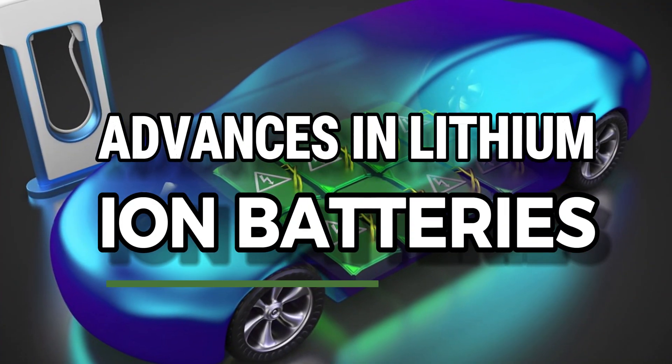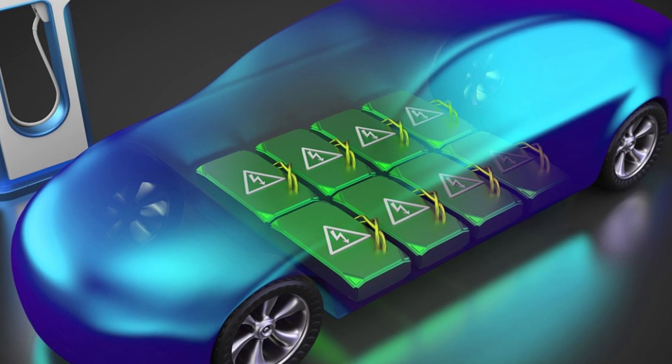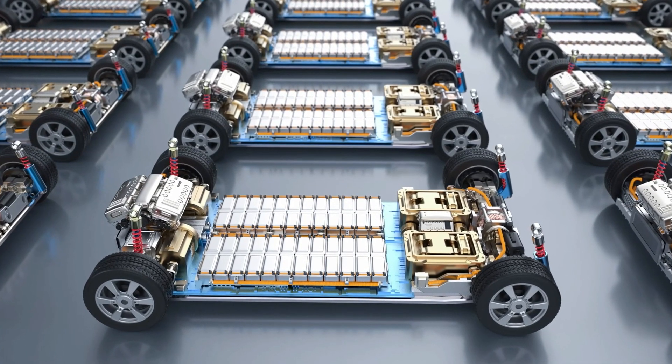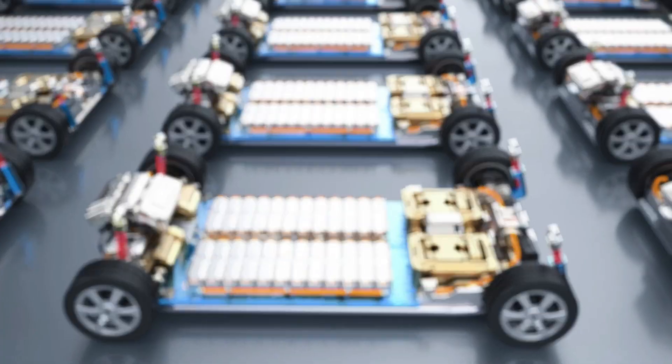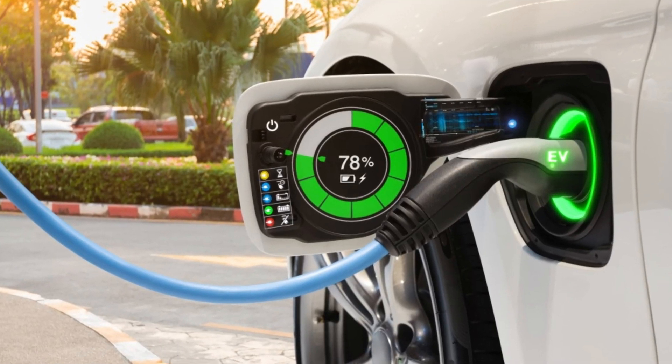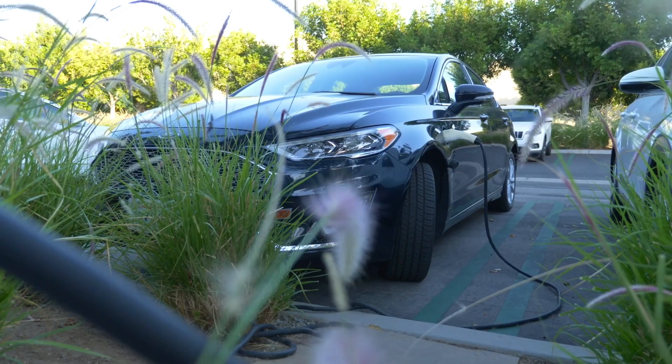While lithium-ion batteries have been the workhorse of the EV industry, ongoing research has led to significant improvements in their performance. One key area of development is the battery's anode material. Traditionally made from graphite, researchers are now experimenting with silicon-based anodes, which can store up to 10 times more energy.